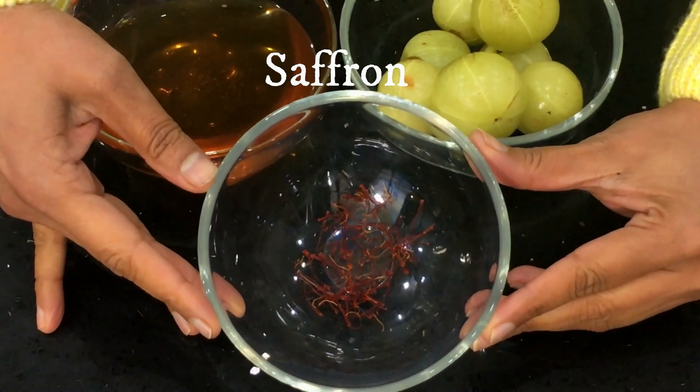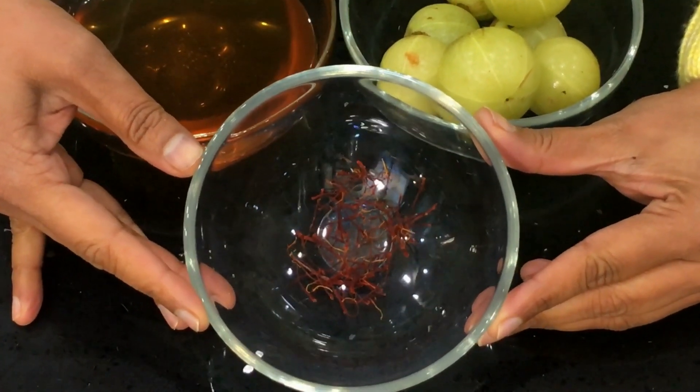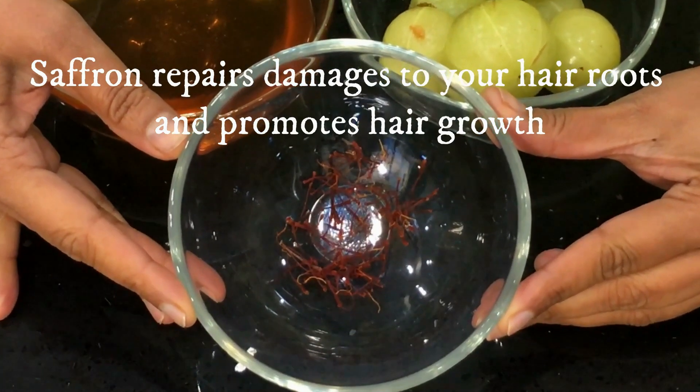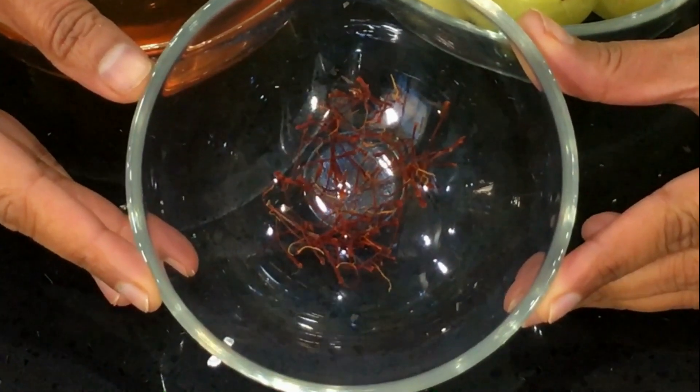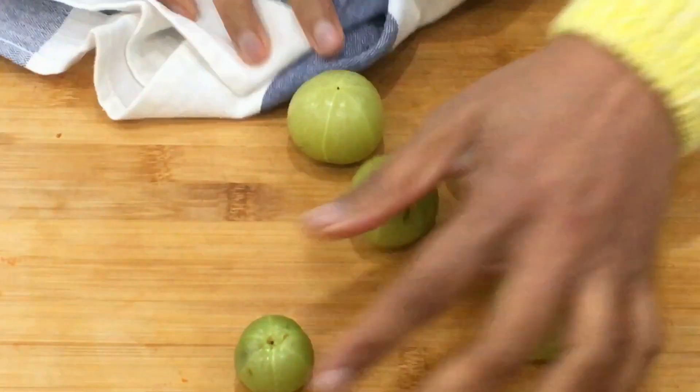I'm using a few strands of saffron in this recipe, but it's totally optional. When you take saffron, it repairs damage to your hair roots and promotes hair growth.